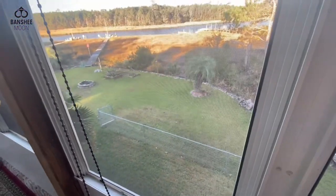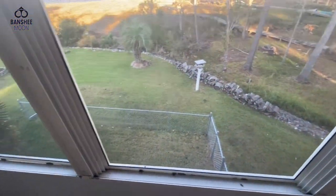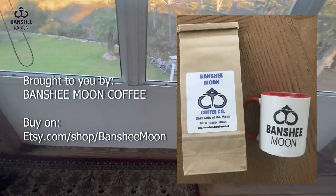This will be glassed in, heated and cooled. Anyway, it takes money and it takes time, and both are kind of in short supply — so we'll get to it when we get to it. You'll be able to follow along, so stay tuned. Thanks for watching everyone.